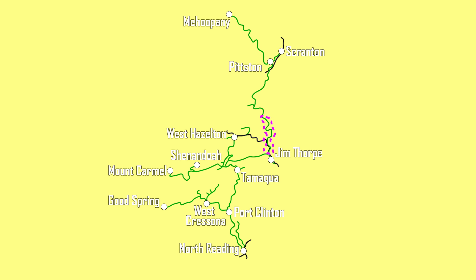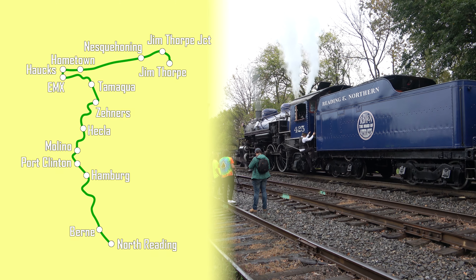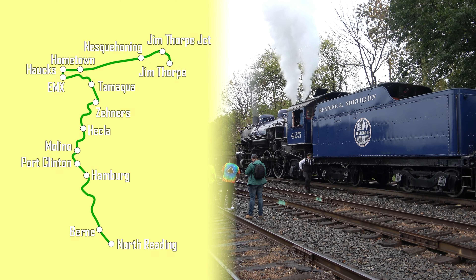A total of 10 branch lines splinter off the main, with trackage tracing its routes back to the Pennsylvania, Reading, Lehigh and New England, Lehigh Valley, Central of New Jersey, Conrail, and Delaware, Lackawanna, and Western. The Reading and Northern is an incredible melting pot of fallen flags, with today's mainline venture taking us across tracks of the Reading and CNJ.